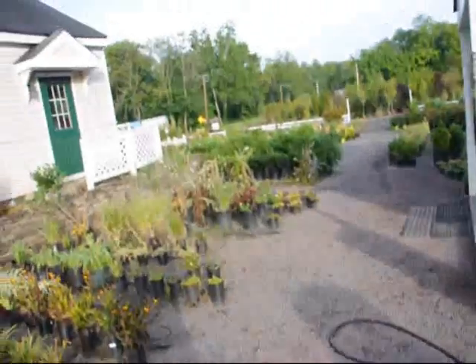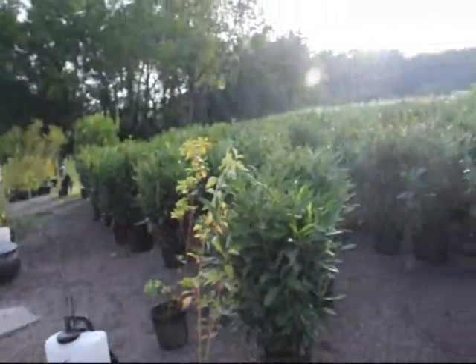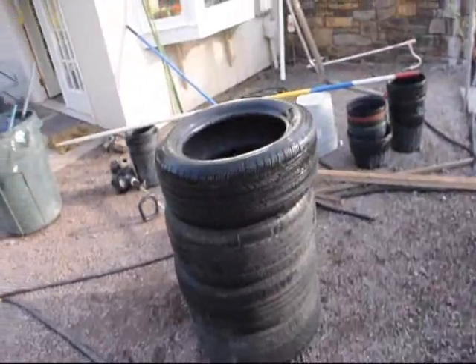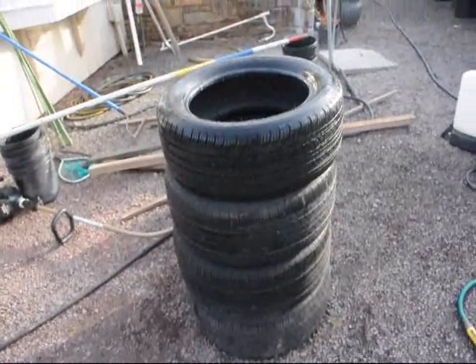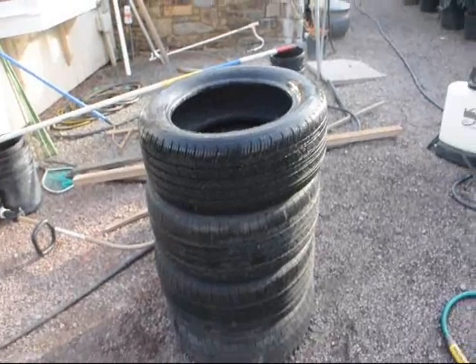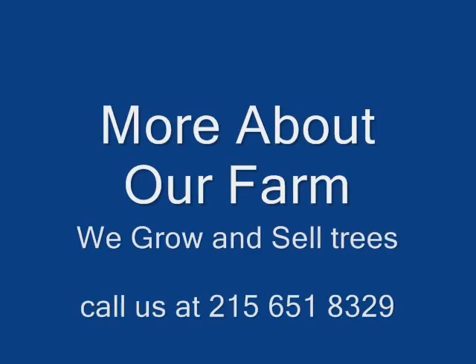We raise trees and shrubs and we sell them. As you can see, we have a lot of trees and shrubs to sell or trade as well. But these tires are really nice, and so if you need a good set of 16-inch Michelins, this is your ticket. Or I'll just sell them outright if you'll make a decent offer. Give us a call at 215-651-83. At Highland Hill Farm,